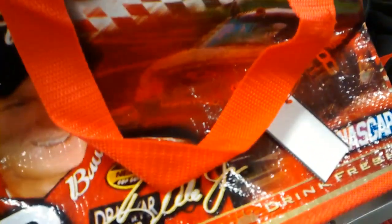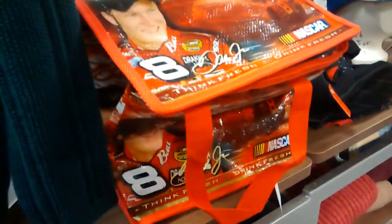What's up everybody, I'm Anthony here, and right here is a Dale Earnhardt Jr. lunch thing at a thrift store, and I think they want way too much for it.